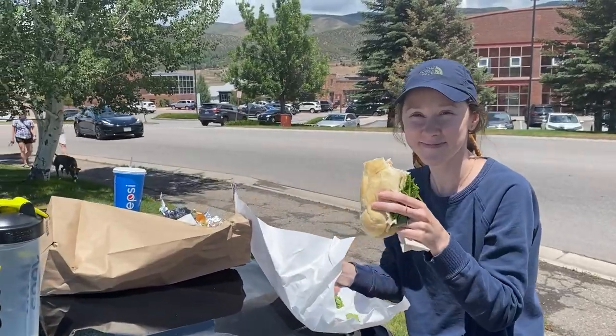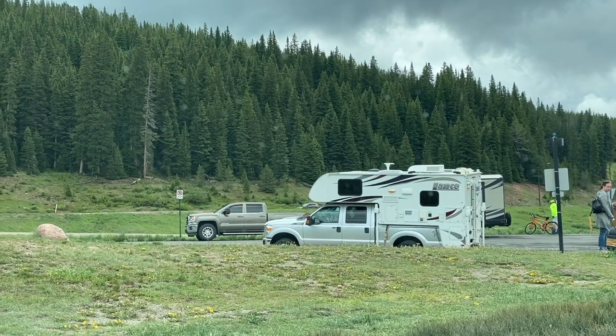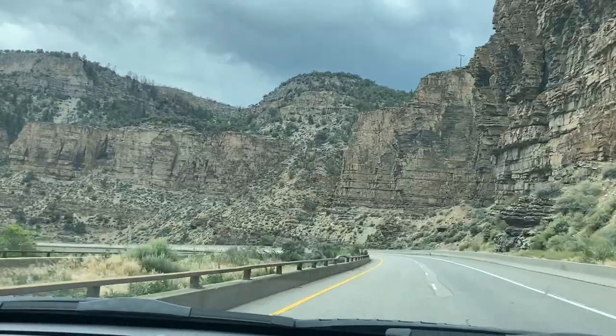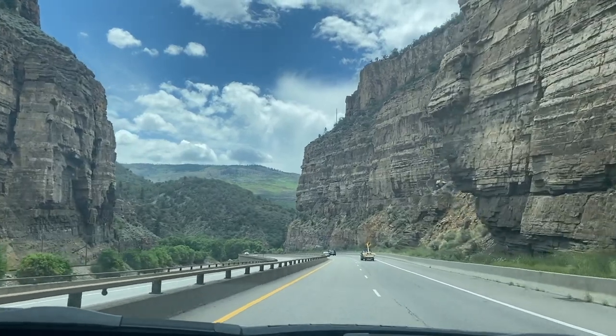We stopped for lunch in Vail and actually saw a Lance truck camper in the parking lot, which we took as a good omen. As the landscape began to change from Alpine mountains to a rocky canyon and desert terrain, we knew we were close.